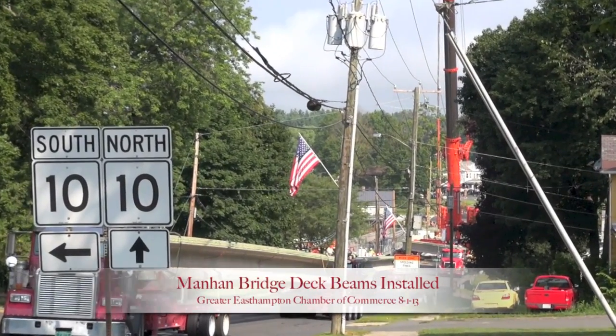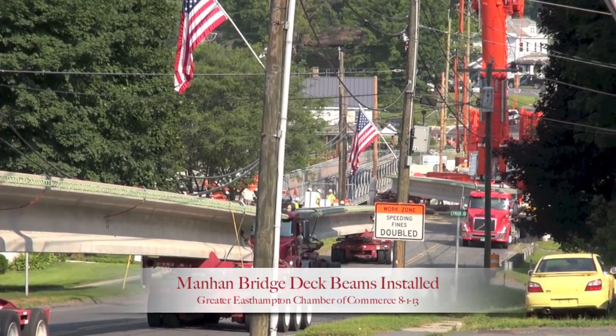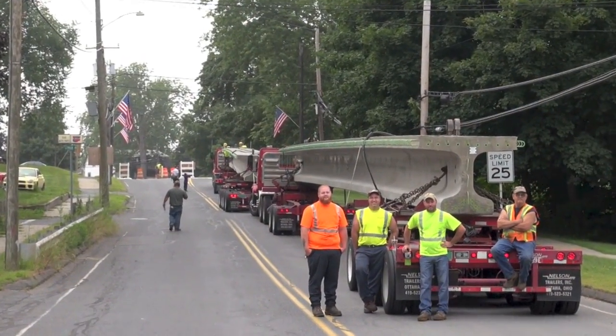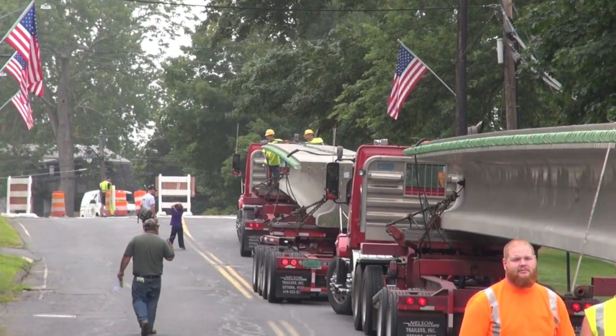Hello, it's Patrick Brough from the Greater East Hampton Chamber of Commerce. Today was a big day at the Manhand Bridge construction project. The deck bulb T beams were brought in — the final beams were brought in from Vermont and were ready to be installed.